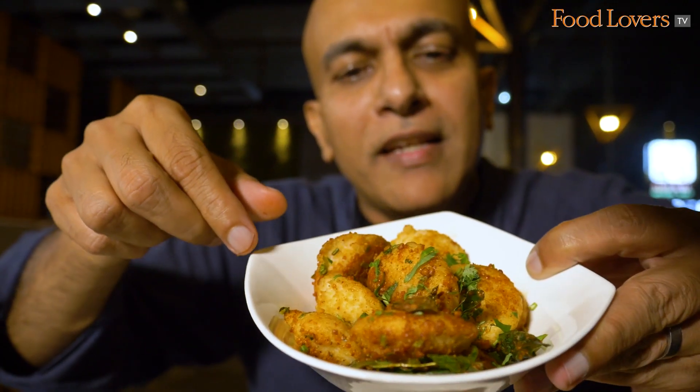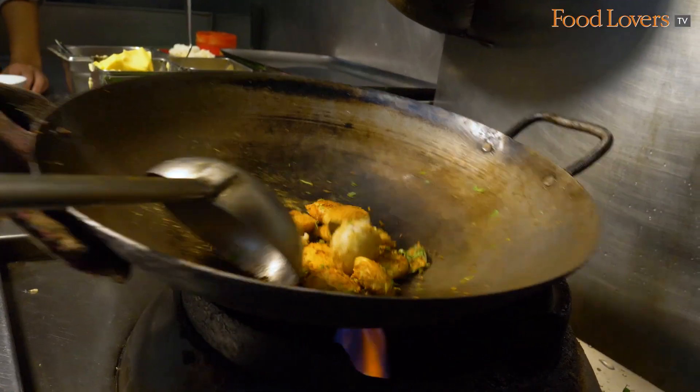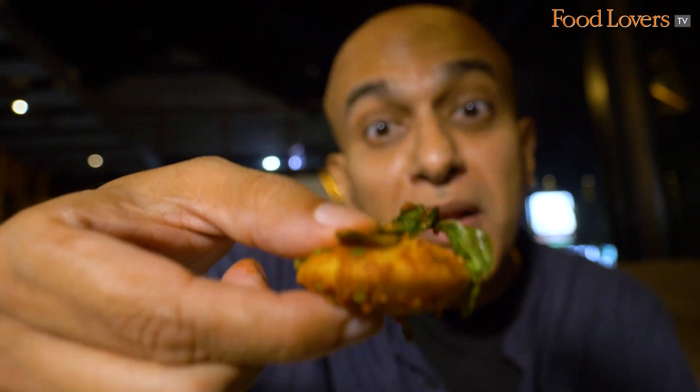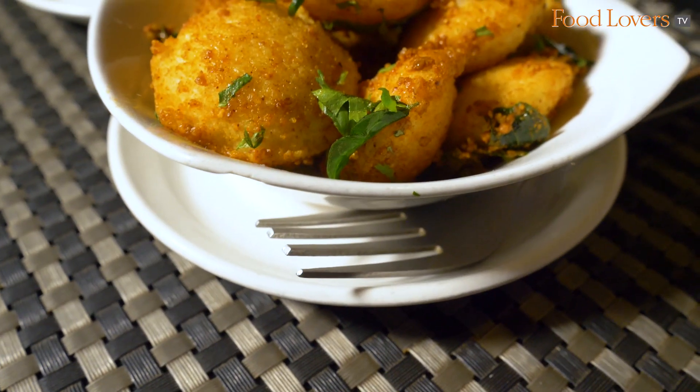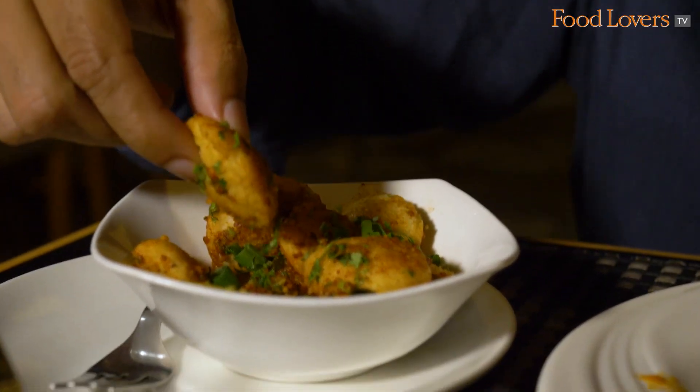Next, we're going to try the Podi Idli. These are not your regular size idli — these are those Chinna Idlis, the Seria Idli — tossed in that Podi. I love the crunch of the lentils and that tame, mellow heat of the red chilli. You bite into the softness of the idli, taste the crunch of the lentils, the mellow heat of the red chilli spice, and the toasty herbaceousness of the curry leaf. This is a tasty snack.